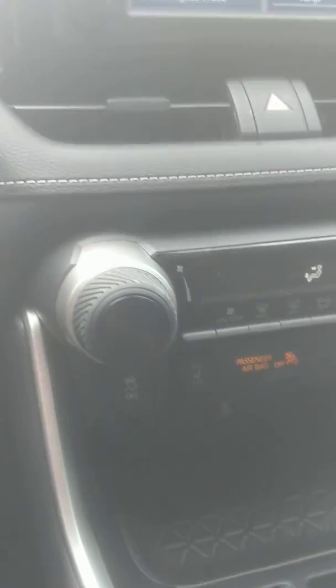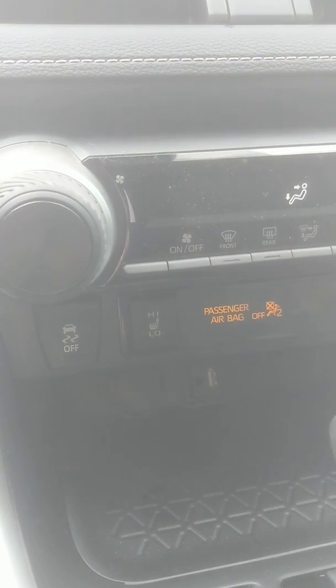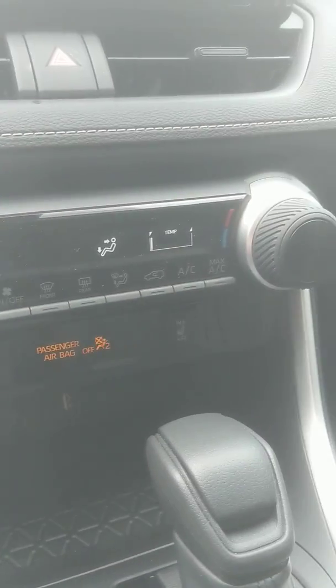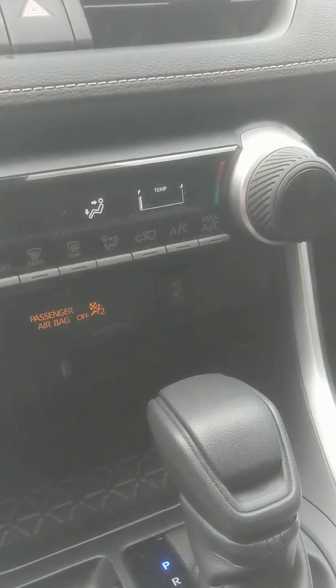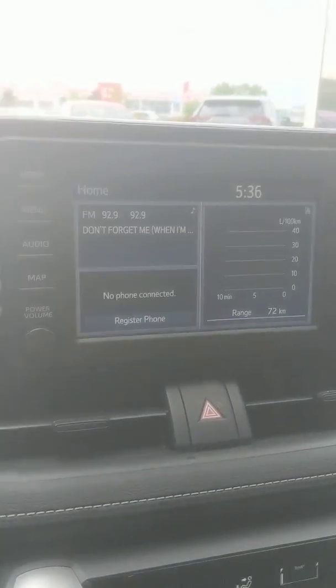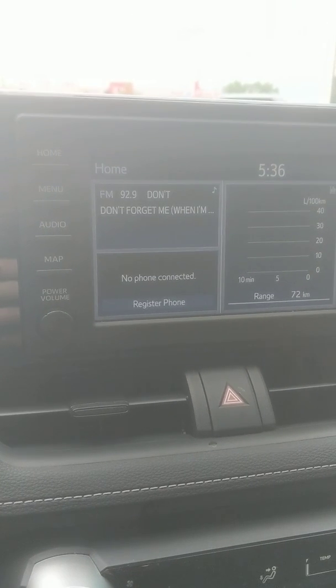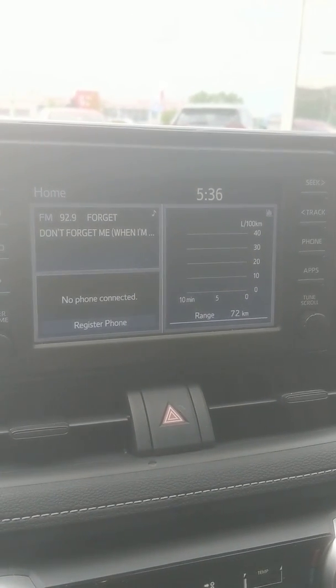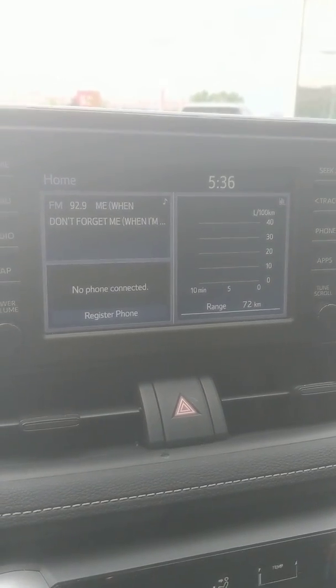You also get heated seats, which is a nice feature especially here in Nova Scotia where you never know what the weather's going to be like. Auto climate control as well, so you can automatically set your climate. Air conditioning, of course. A nice touchscreen as well, and like I said, this comes standard with Apple CarPlay. It's a nice big screen that shows you the time and everything, and you also have the Entune Audio Suite.